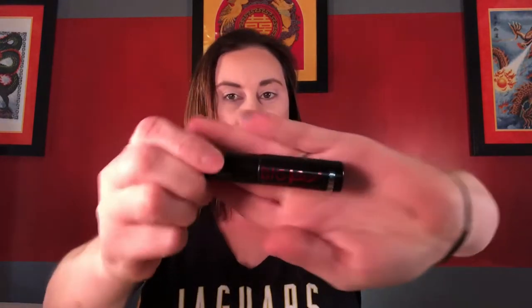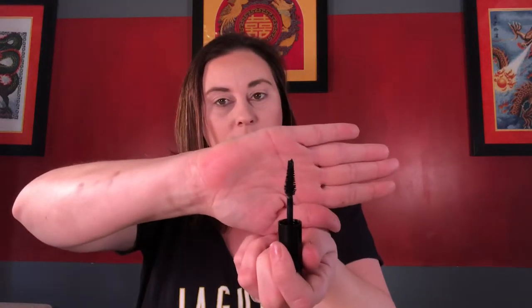The next item I got was the Buxom Big T's Plumping Mascara — this is the smaller size. These usually retail for $12 and I got this one for $3.99. I've never tried Buxom before, so I'm pretty excited about this. Here's what it looks like, and here's the little wand — just your run-of-the-mill black mascara.